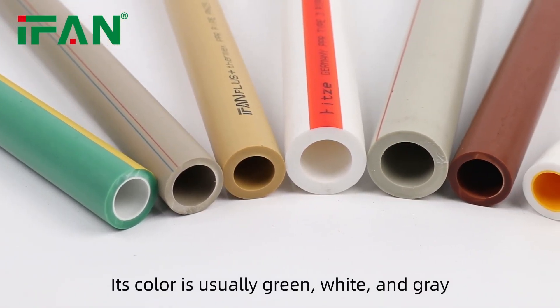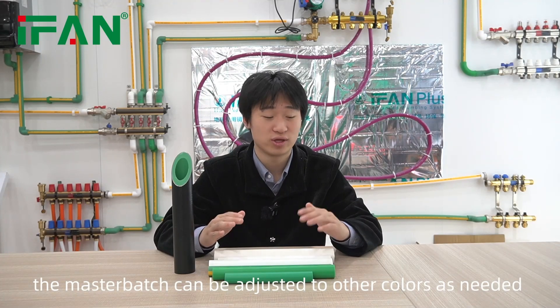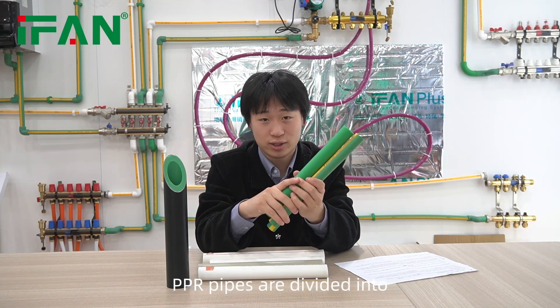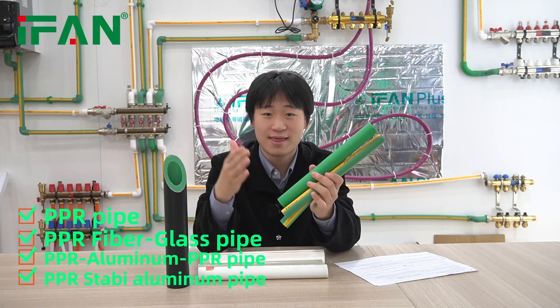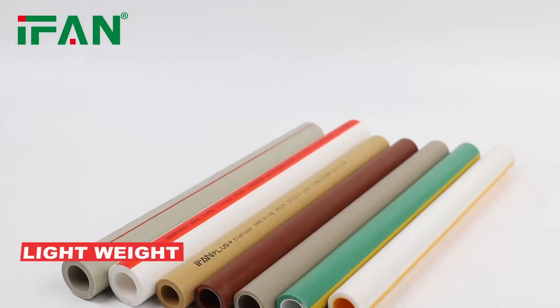The mass batch can be adjusted to other colors as needed. PPR pipes are divided into PPR, PPR glass fiber PPR, PPR aluminum PPR, and the STABY pipe. The characteristics of PPR pipes are lightweight, corrosion resistance,